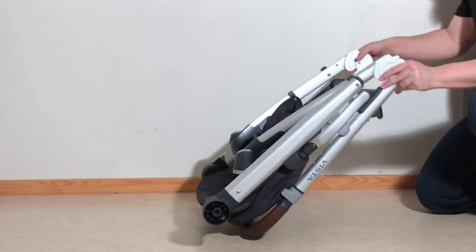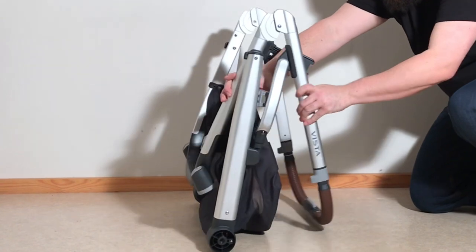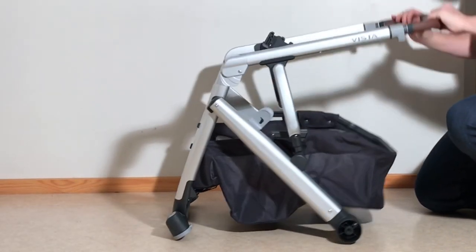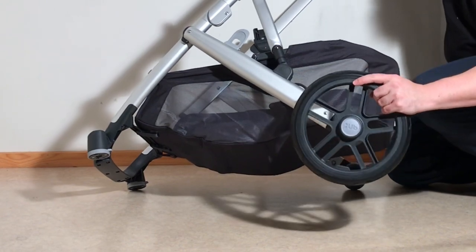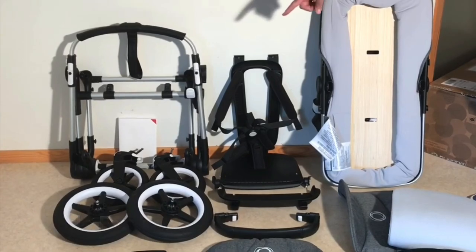Despite a common perception that the Vista V2 is a lot larger and heavier than the Fox 2, mostly based on the model's tandem possibilities, the difference is actually a lot smaller than you might think. Other than that tandem possibility, which in my opinion should be viewed more as a useful extra than as a quintessential element of the Vista, the offerings of both of these models are quite similar.